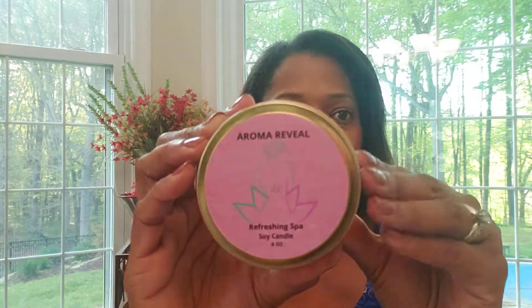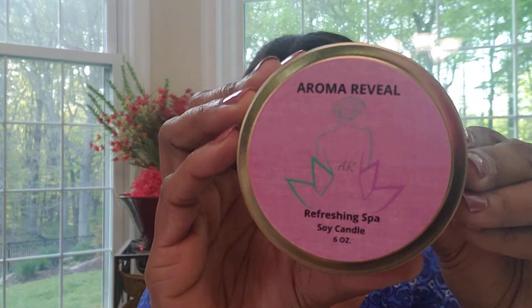Number five of seven is refreshing spa. This one has a really light floral scent — one of those calming scents, like when you have a day at the spa with candles going. Just a really nice, calming, relaxing, light floral scent. Let me know which of the ones I'm showing you resonates with you, and I'll highlight them again before we're done.